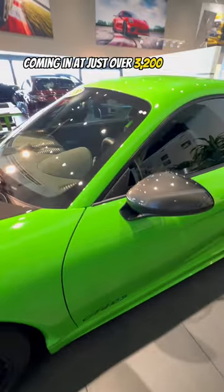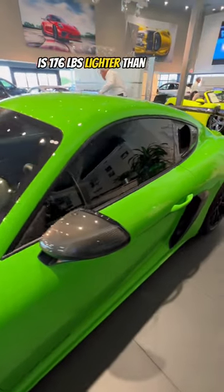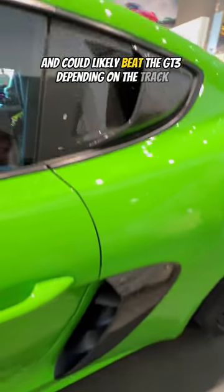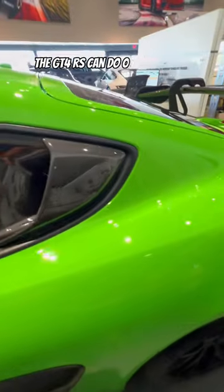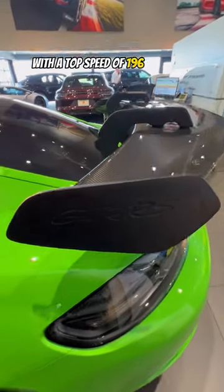Coming in at just over 3,200 pounds, the GT4 RS is 176 pounds lighter than the 502 horsepower GT3 and could likely beat the GT3 depending on the track. The GT4 RS can do 0-60 in 3.2 seconds with a top speed of 196 miles per hour.